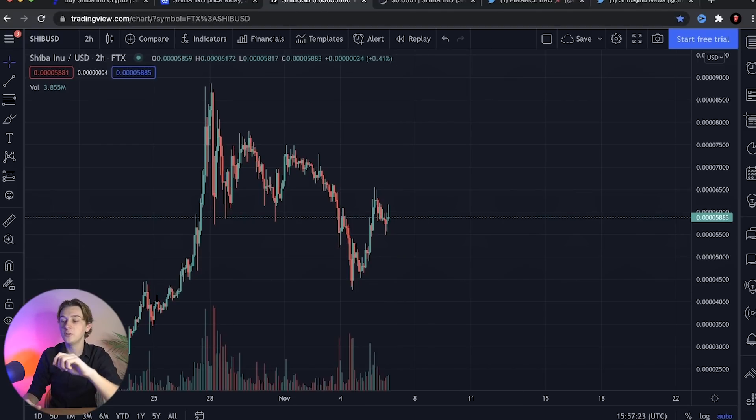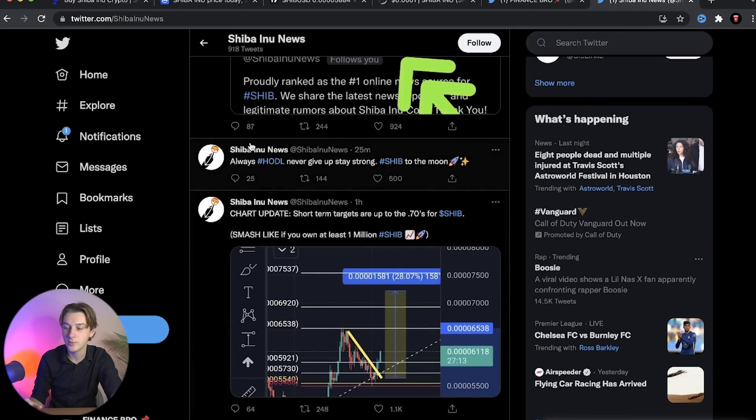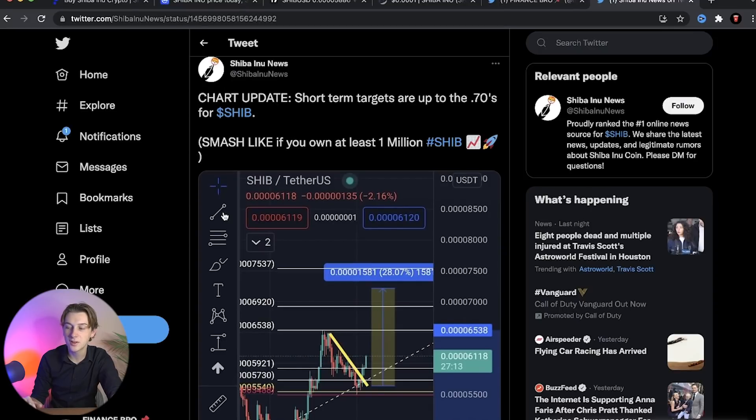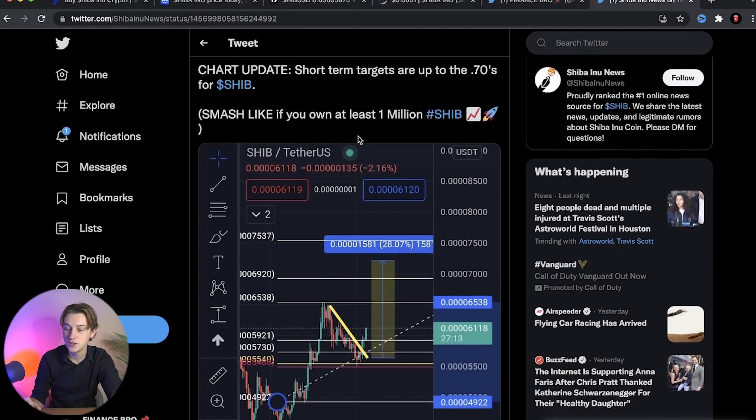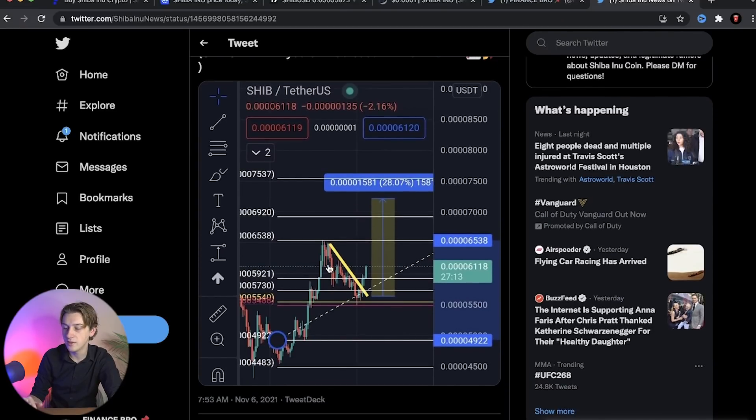Shiba Inu's news on Twitter - by the way, if you're on Twitter, follow us at Finance Bro for Shiba Inu updates. Let's check the Shiba Inu News Twitter account. They posted a chart update showing short-term targets up to the point 70s - meaning point-zero-zero-zero-zero-70. As you can see on the technical analysis chart, the upside is pointed all the way up to the 7500 to 7700 level, and I think that is actually a pretty realistic price target for the momentum we're seeing right now.